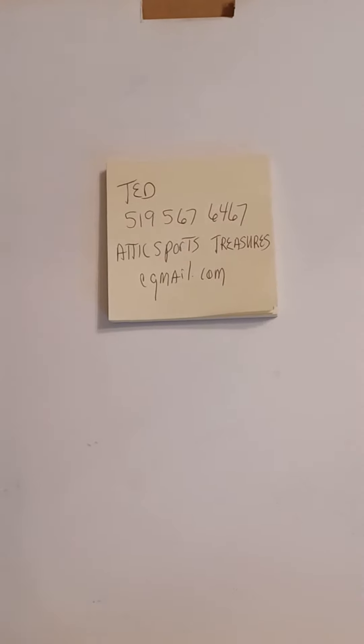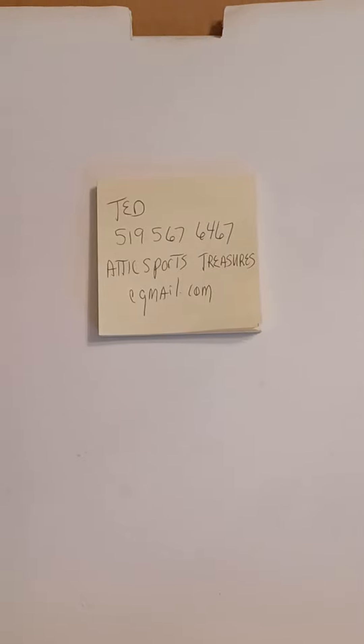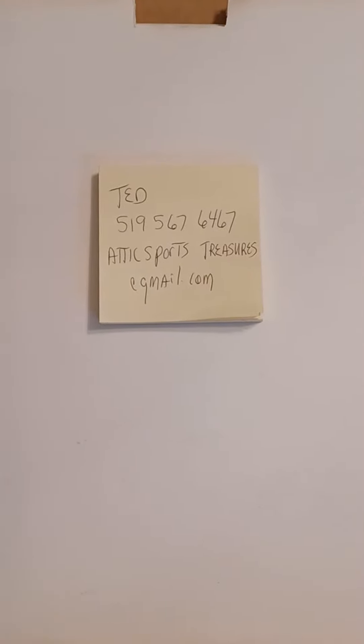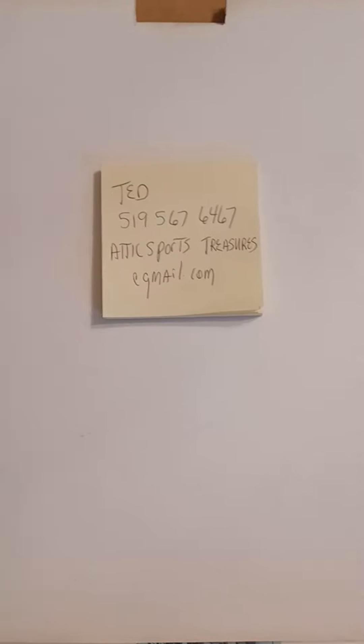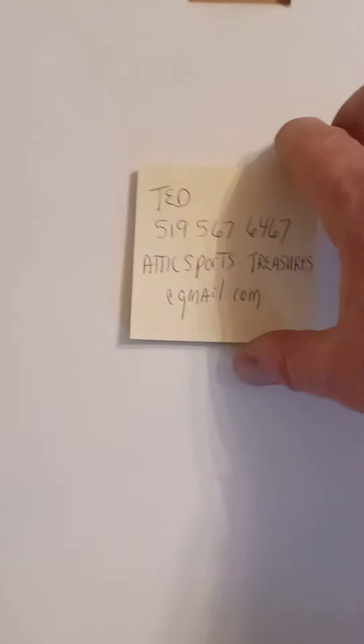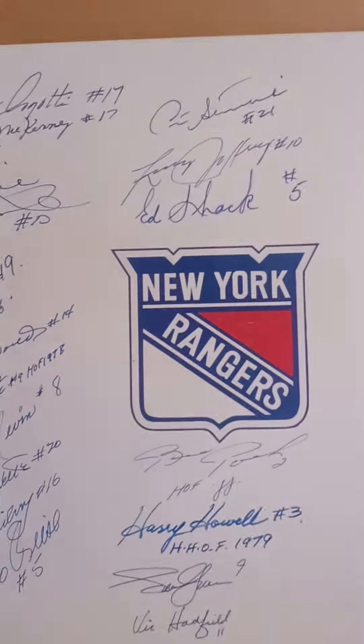And here we are. This is the last tile. I have three team sign tiles — these are 12 inch by 12 inch. Chicago Blackhawks, Toronto Maple Leafs, and this one here is the New York Rangers.